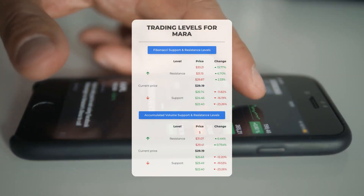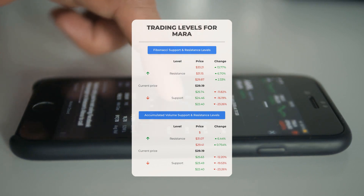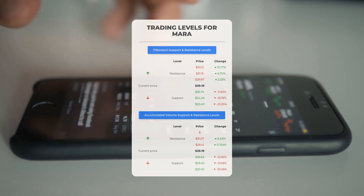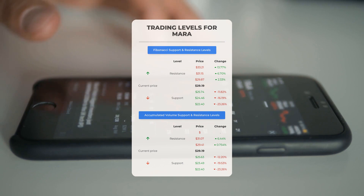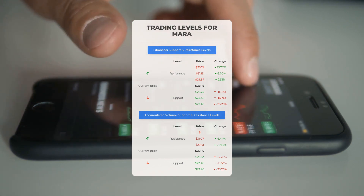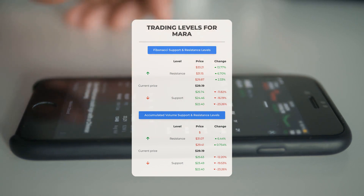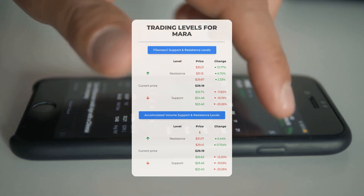Now let's focus on potential day trading levels for Marathon Patent. In an upward scenario, the first resistance level is at $29.41 — wait for this level to be surpassed before considering a position if you're not already invested. If you currently hold the stock, this level could be worth considering for swing trading. On the flip side, the initial support level is at $25.63; consider this as a potential entry point if it holds, with the expectation of a bounce back.